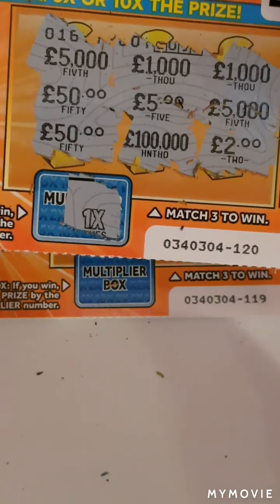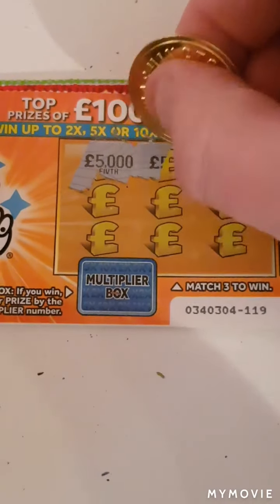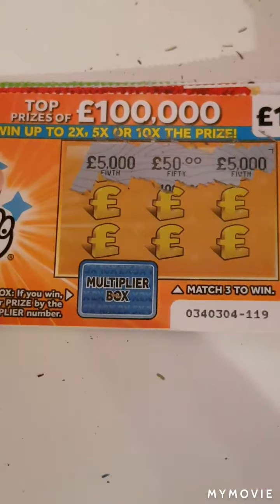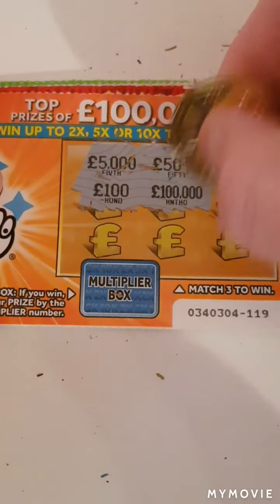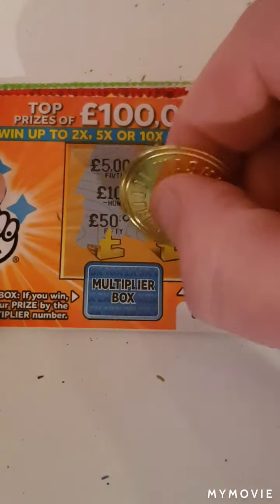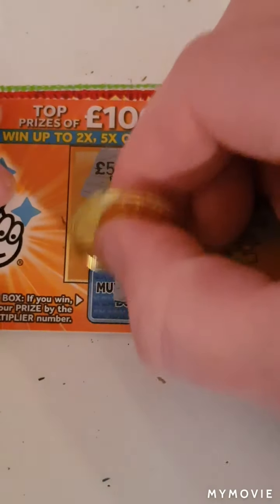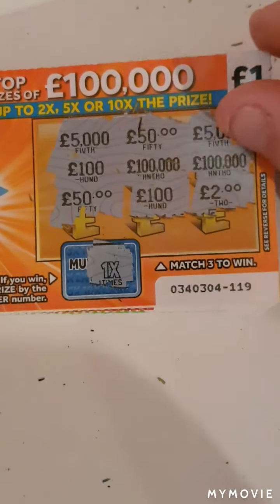This is the last of the orange cards. We have five thousand, fifty, another five thousand, hundred, hundred, thousand, hundred, thousand, fifty, hundred, and two pounds — that would have been times one. So nothing on the orange ones.